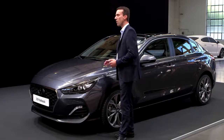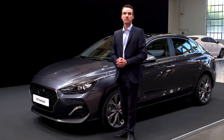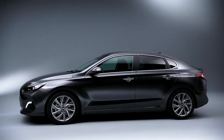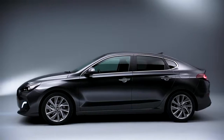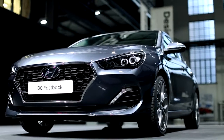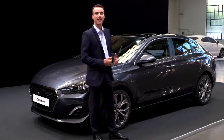It also emphasizes the long bonnet of the vehicle. If we look at the side, overall the length of the vehicle is 115 mm longer than the standard five-door hatchback. Also the height has been reduced by 25 mm to make it look very sleek and elegant.